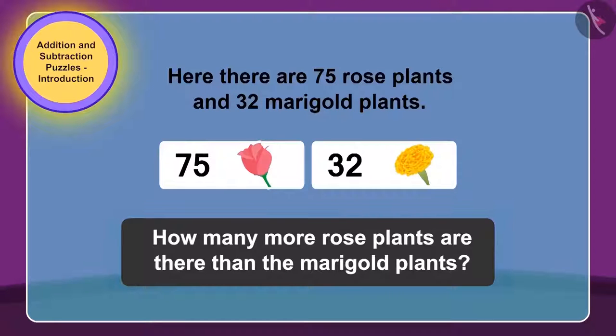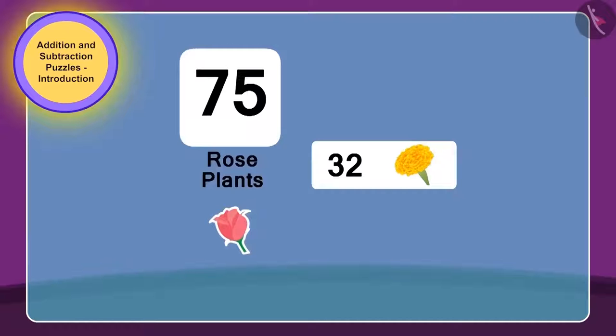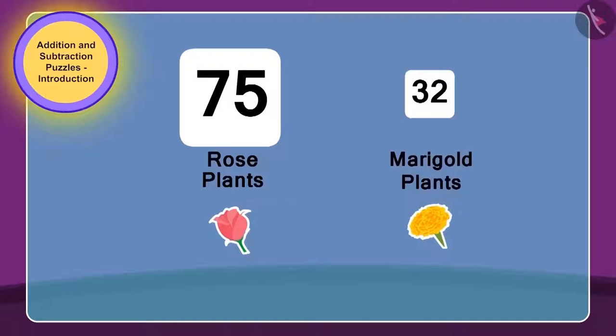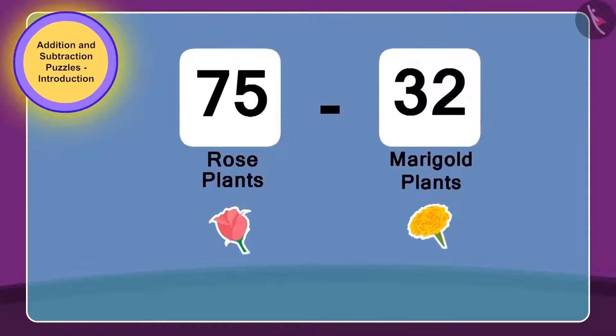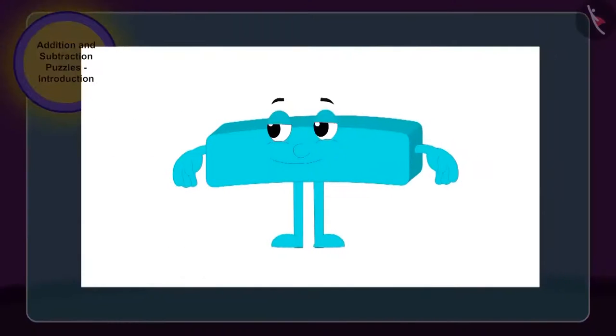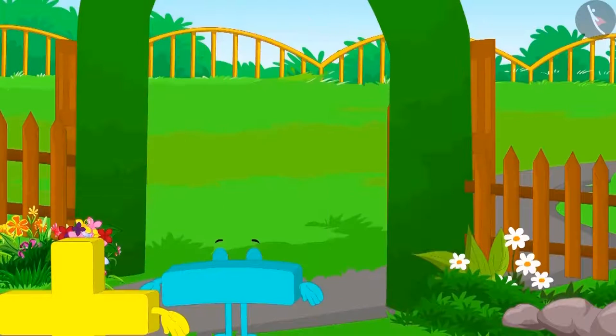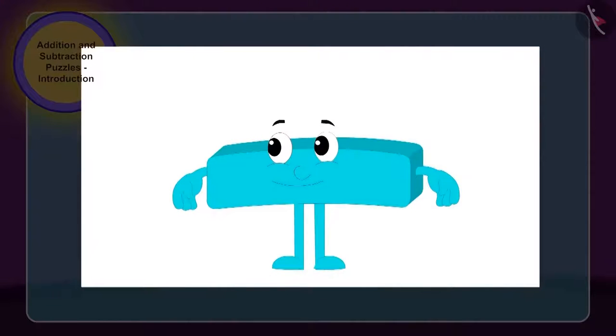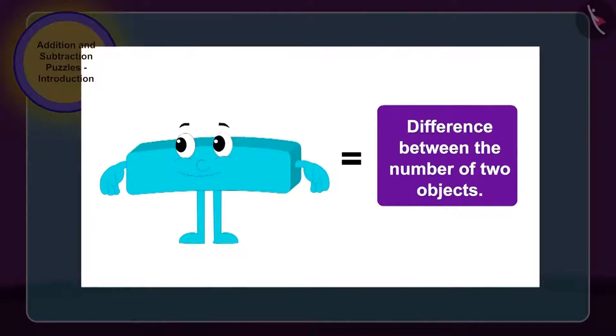Yes, children, you are guessing it right. To solve the puzzle written on the gate of the park, we need to subtract — the number of rose plants, 75, and the number of marigold plants, 32. We have to use subtraction here. Therefore, the park gate opened easily by subtraction. Children, whenever we have to find the difference between the number of two objects, then we use subtraction.